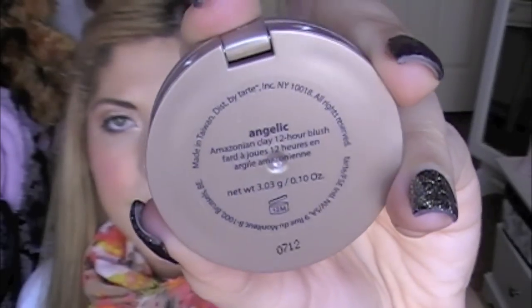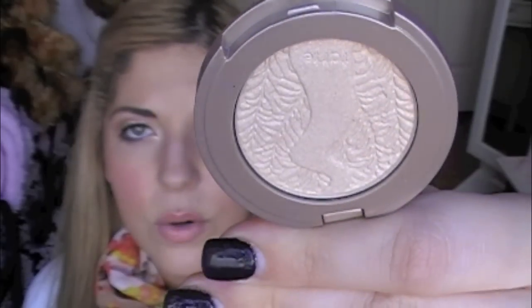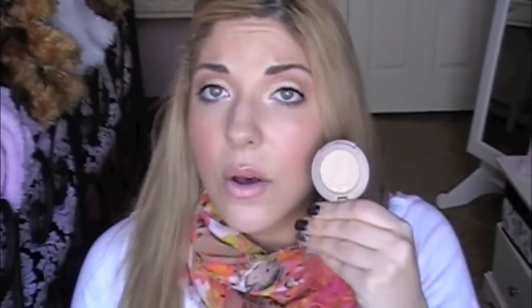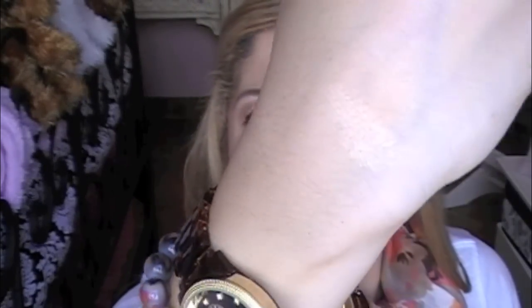The first one is Angelic — really pretty kind of champagne packaging. As you can see it has some gold flecks in it. It's so pretty. I do have it as my highlight today — it just gives such a gorgeous sheen and a great golden glow to your face. Definitely love that.